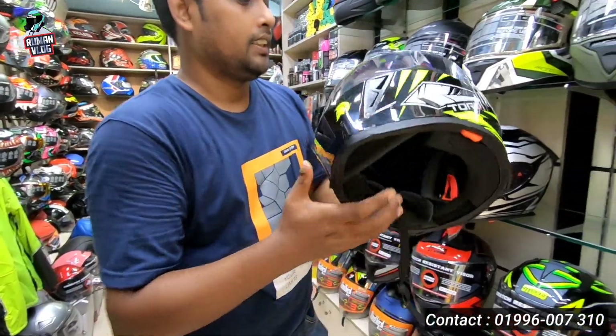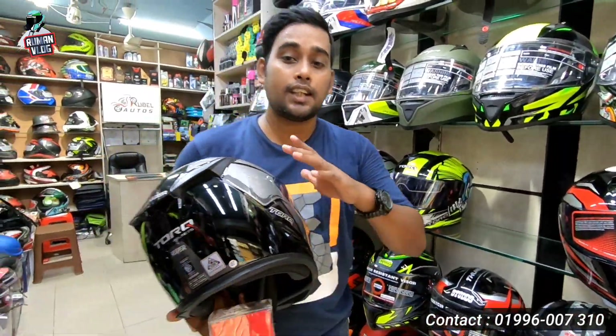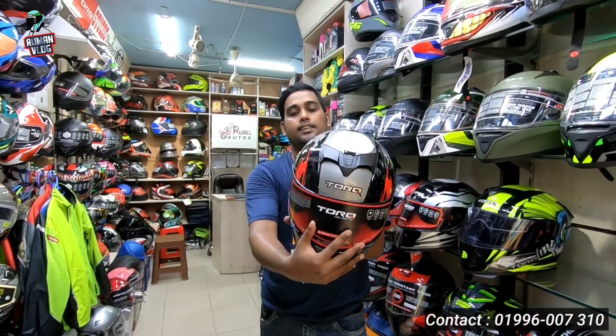It's a washable padding. Graphics are good. Look at this helmet — it's very beautiful.